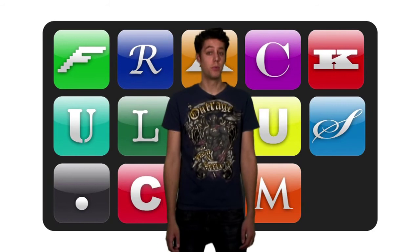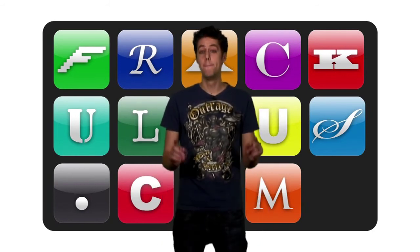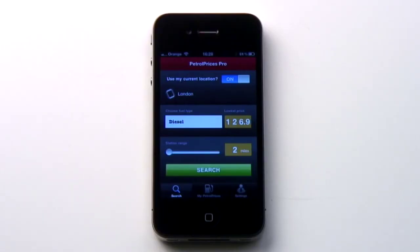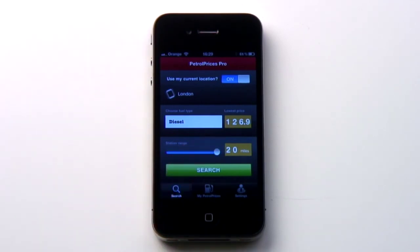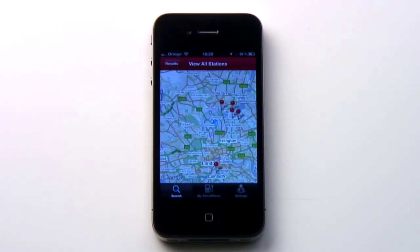As if paying ever-increasing petrol prices wasn't enough, there's always the nagging thought that somewhere nearby, but unknown to you, there's fuel available for less — real pence less in some cases. Petrol Prices Pro lets you avoid this anxiety by telling you not only where the nearest petrol stations are, but also how much they cost. You can pick how far you're prepared to travel from your chosen spot, and see at a glance the highest and lowest prices in your area. The highest presumably being listed so you can feel smug, which is worth the £2.99 per year price tag alone.